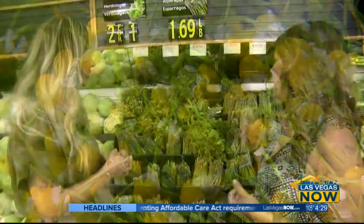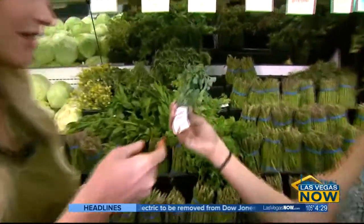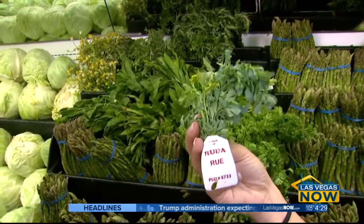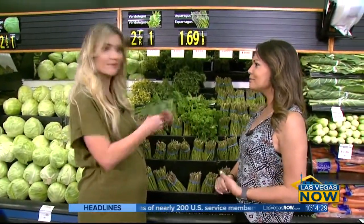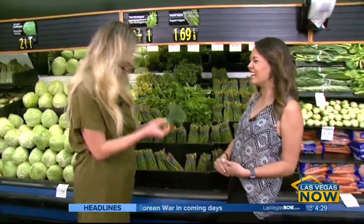And we have the root plant, which they call the luck plant. Hispanics basically use this — they say, oh, you're having bad luck? Go take a shower with root plant. You dump it in the water and there you go, you have the luck. I love it! I'm going to have to get this.